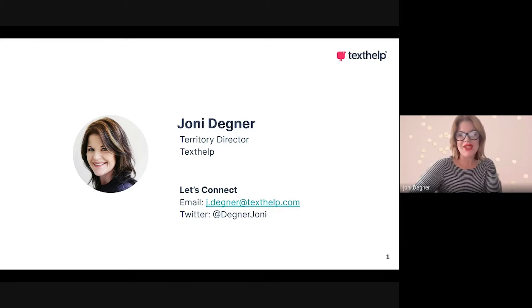I'd like to invite you to connect with me either before, during, or after the Patents Tech Expo. You can email me at j.degner@texthelp.com. I'm also very active on Twitter and you can follow me at Degner Joni.